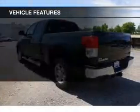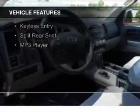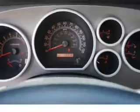The features include Sirius XM satellite radio, digital audio input, steering wheel controls, dual temperature controls, an adjustable tilt steering wheel, an alarm system, cruise control, keyless entry, split rear seats, and an MP3 player.